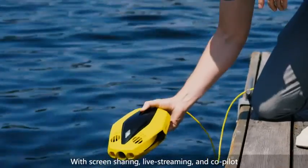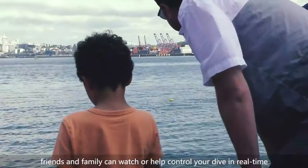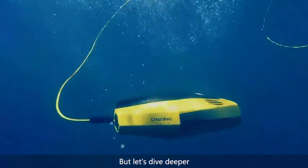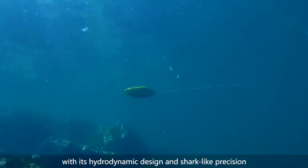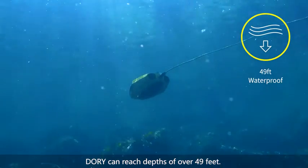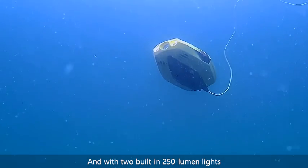With screen sharing, live streaming, and co-pilot, friends and family can watch or help control your dive in real time on multiple wireless devices. With its hydrodynamic design and shark-like precision, Dory can reach depths of over 49 feet, and with two built-in 250-lumen lights.